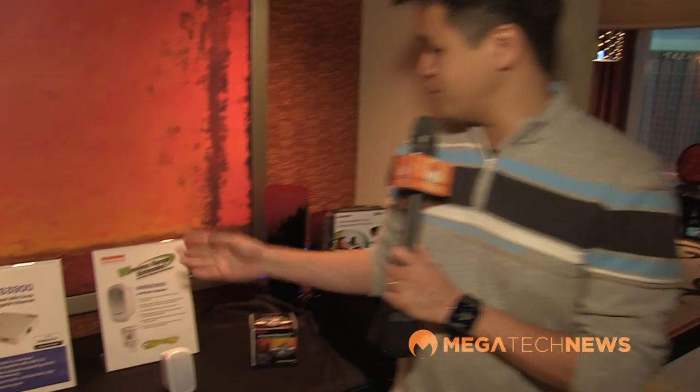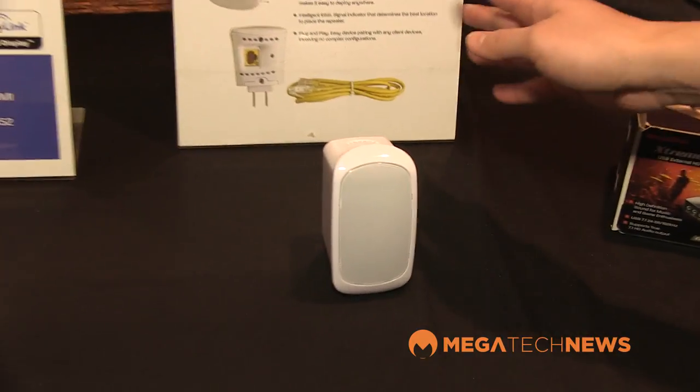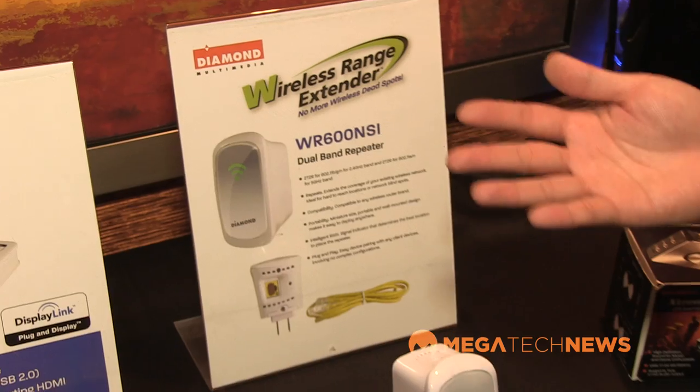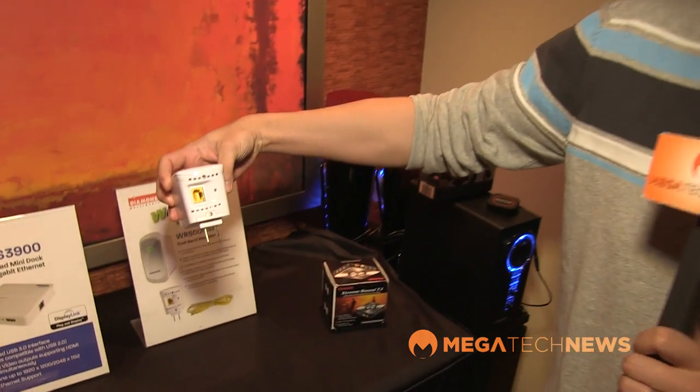We're visiting with our friends at Diamond Multimedia, who have some great new products to show us. The first is an update to their wireless range extenders — the WR600NSI. It's a dual-band repeater, so no matter what kind of wireless network you have at home or at the office, it's a great way to extend coverage to dead spots — like the backyard or the garage. There is also a wired connection if you want to connect anything via Ethernet.